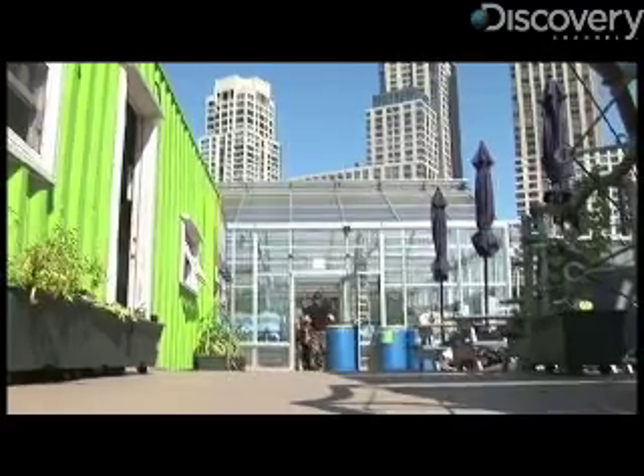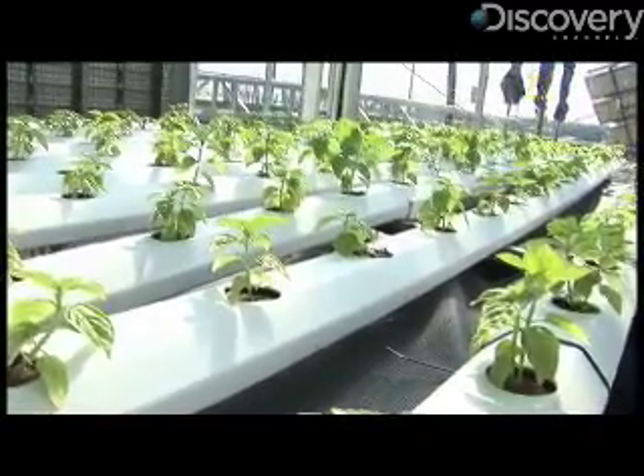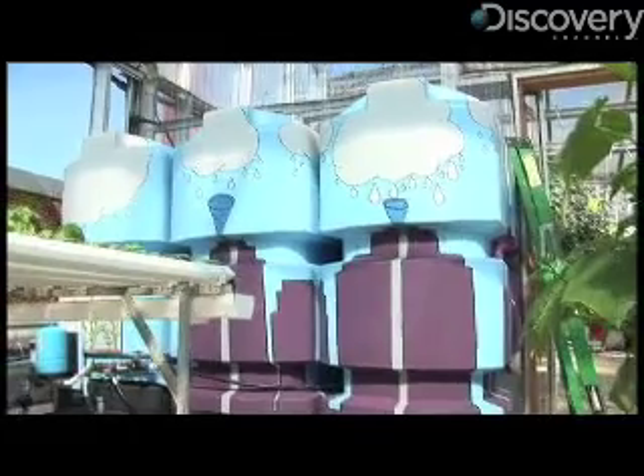The sustainable production methods that we're looking at are controlled environment agriculture, so we're looking at greenhouses coupled with recirculating hydroponic systems, powered by renewable energy sources and irrigated by rainwater collection.